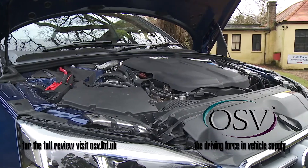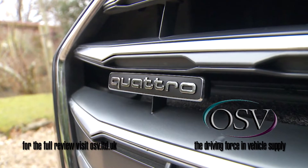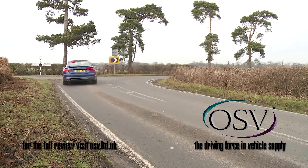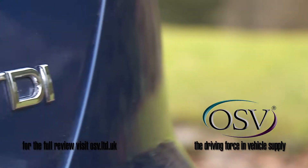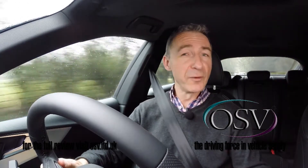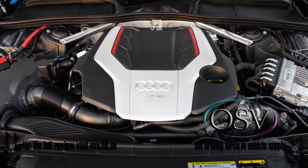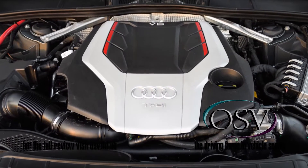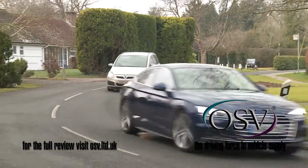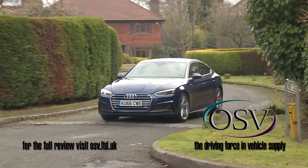Under the bonnet, most buyers opt for the 190 PS 2-litre TDI diesel that we're trying in this case. Quattro all-wheel traction and auto transmission are optional here, but both features are mandatory if you choose any other engine in the range. There are two 3-litre TDI variants developing either 218 or 286 PS. The petrol options include a 252 PS 2-litre TFSI four-cylinder variant or the 354 PS 3-litre TFSI V6 used in the potent S5 model, which storms to 62 miles an hour in just 4.7 seconds. If efficiency is a priority, this 2-litre TDI S-Tronic variant manages 68.9 MPG on the combined cycle and 108 grams per kilometre of CO2.